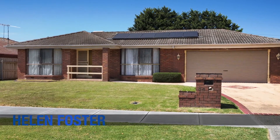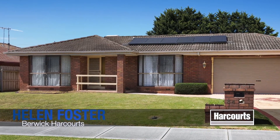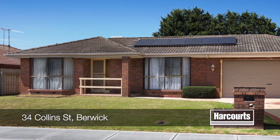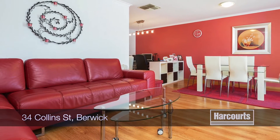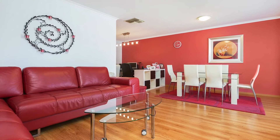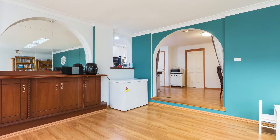34 Collins Street, Berwick. This area is becoming an increasingly desirable part of town, and with good reason. Easy walking distance to Berwick Village and Railway Station, this three-bedroom family home has been extended to create larger living areas and has added extras for more than comfortable family living.